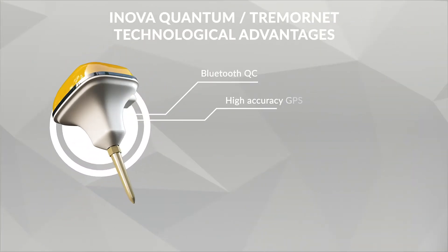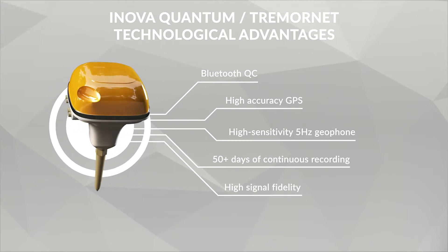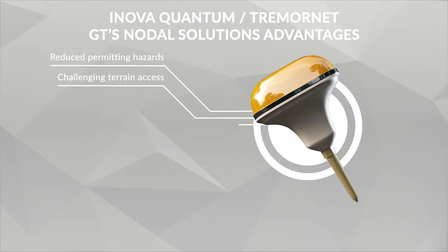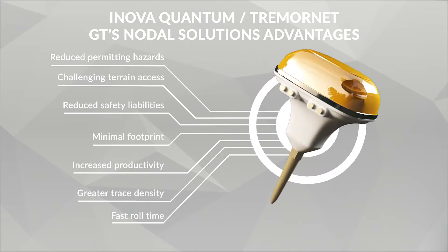Each node weighs just 650 grams, including battery, sensor, storage, GPS and QC devices, as well as a weatherproof housing. Delivering the most innovative nodal solutions, GT can attain the best survey resolution and low footprint on local communities.